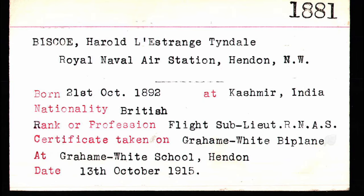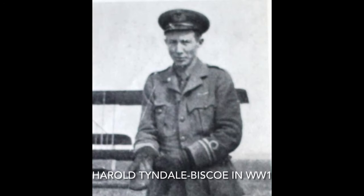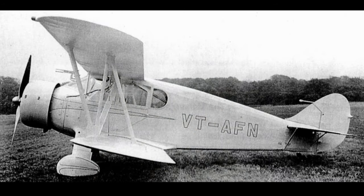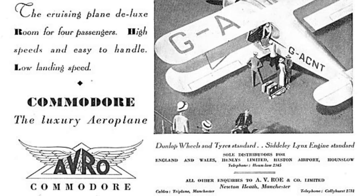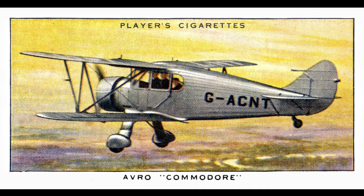The sixth and last Commodore was delivered to the splendidly monikered Harold Lestrange Tyndale Bisco. Bisco was an instructor at the Madras Flying Club and the Avro was bought on behalf of the Maharaja of Vizianagaram. Delivered in October 1934, it was returned a year later as being totally unsuitable for operations in India, and was dismantled by Avro's at some point in the late 1930s. The last survivor was the prototype, operated by Avro's as a company hack until 1939 and then stored. It was scrapped around 1950.